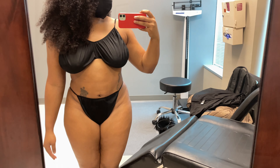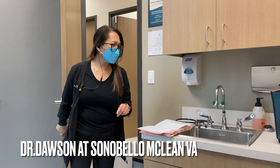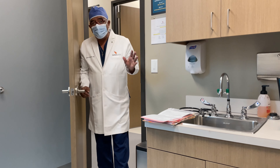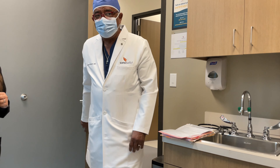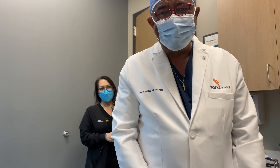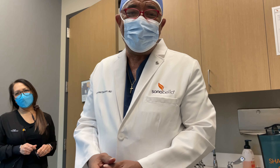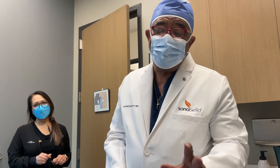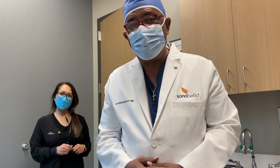Dr. Dawson comes in — I'm recording for my YouTube. He greets the camera: 'Hello YouTube followers, we're here to make this lady even more beautiful than what she is now.'